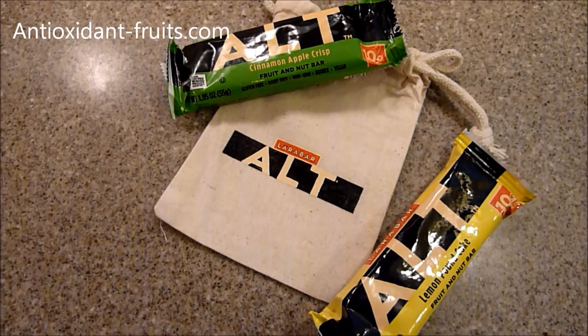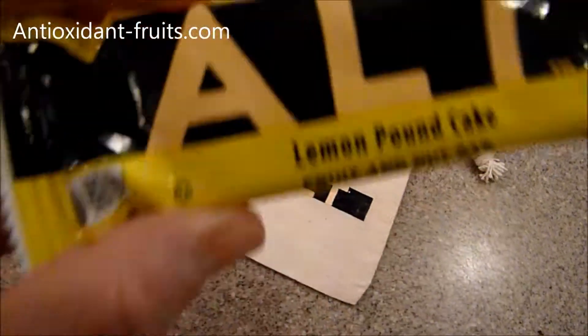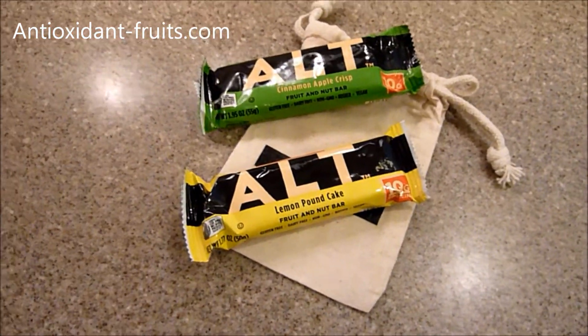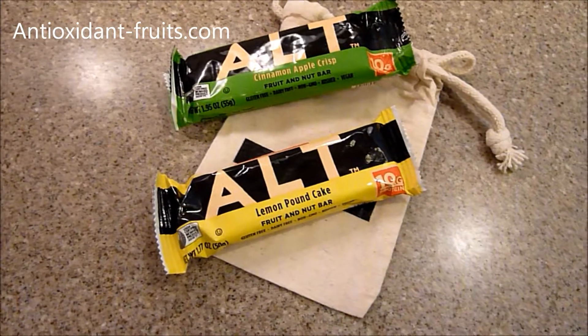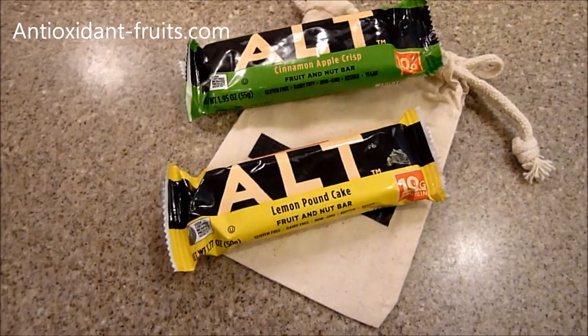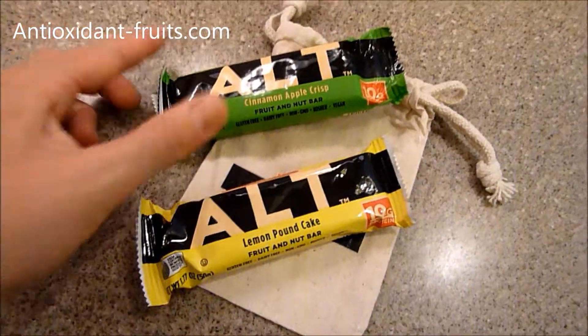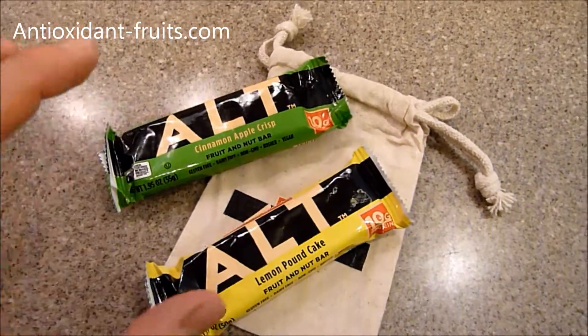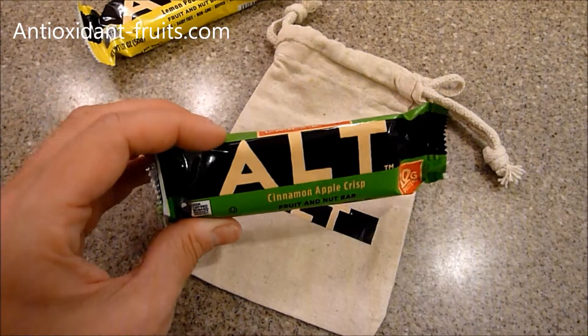Of the four alt bars by Larabar that we were sent, I have two left, and I haven't had a chance to have lunch, but I'm running out to the driving range, so I thought I would eat one of these for some stamina. I'm going to choose a cinnamon apple crisp.